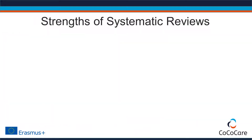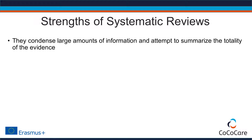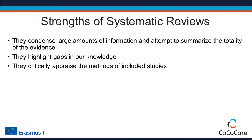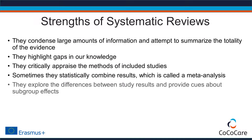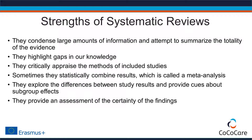Systematic reviews have several notable strengths important for guideline development. They condense large amounts of information and attempt to summarize the totality of the evidence, not just a selected sample. They highlight gaps in our knowledge, critically appraise the methods of included studies, and sometimes statistically combine results — which is called a meta-analysis. They explore differences between study results, provide cues about subgroup effects, and provide an assessment of the certainty of the findings, a feature particularly useful for guideline development.